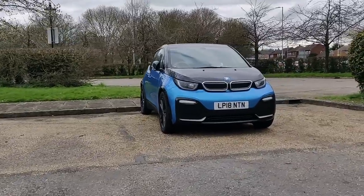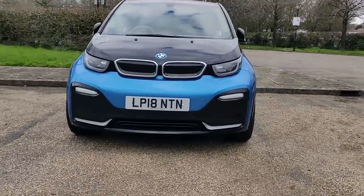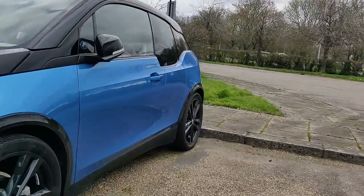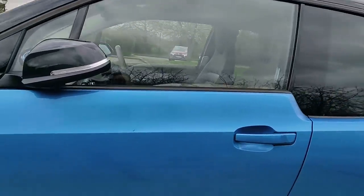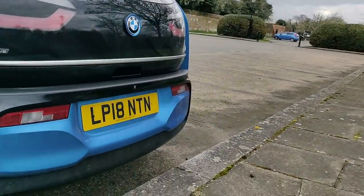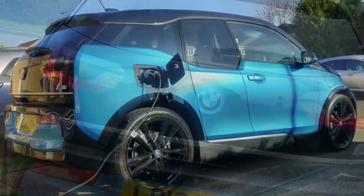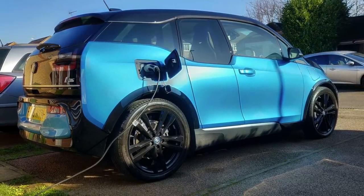I'd like to introduce you to my BMW i3S. I was a Mini Cooper owner and I've been interested in electric cars for quite a while — ever since the Mini E was announced. I've done a lot of research; I'm quite a techie geek. I really like the idea of the simplicity of the motor: not so many moving parts, not so much maintenance, the instant power and instant torque. Unfortunately the Mini just didn't quite have the range I wanted — I wanted to be able to get to my parents without having to stop.